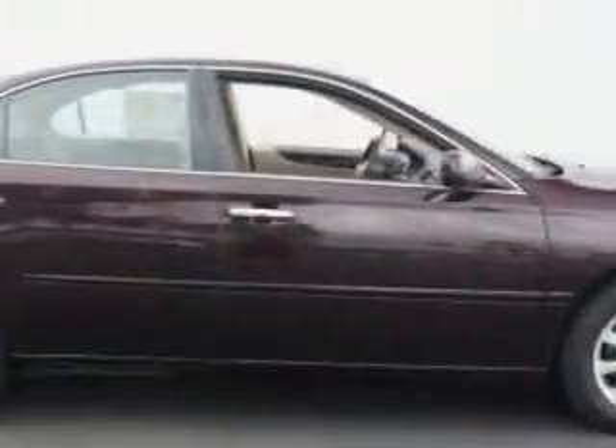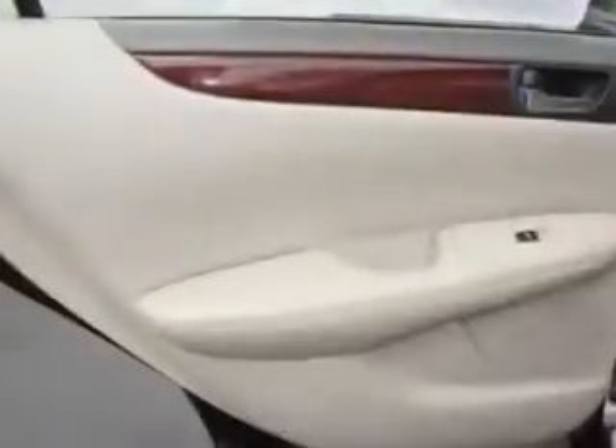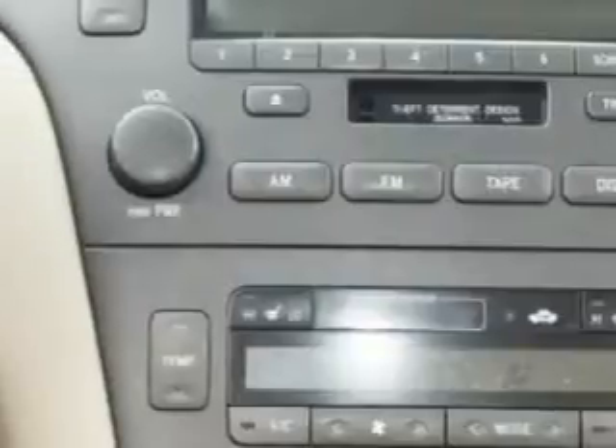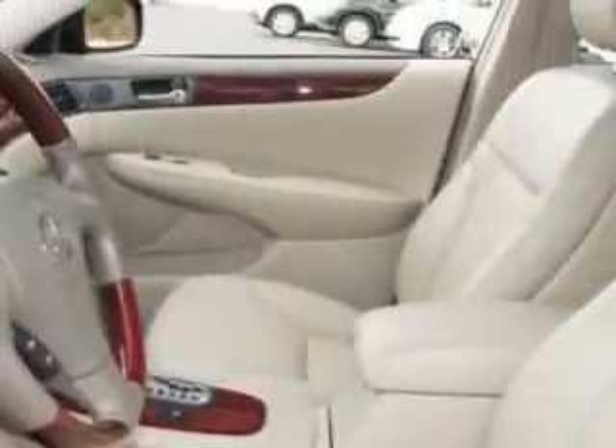Check out this Black Garnet Pearl 04 Lexus 330, equipped with a 6-cylinder engine and an automatic transmission. Enjoy an impressive 27 miles to the gallon on this great car with features like leather upholstery, tilt steering wheel, cruise control, side airbag system, universal garage door opener, dual airbags, anti-theft security system, and much more.